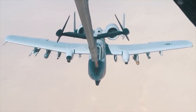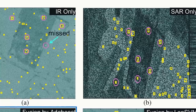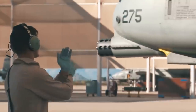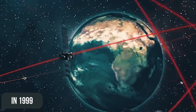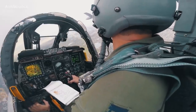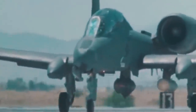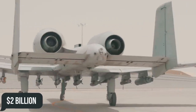Since entering service, the Warthog has undergone many upgrades. In 1978 it received the Pave Penny laser sensor. In 1980, an inertial navigation system and low-altitude safety and targeting upgrade were added, including computerized gun guidance, an autopilot, and a ground collision warning system. In 1999, GPS navigation and a multifunction display were fitted, further enhanced with an integrated Flight and Fire Control Computer. Later upgrades included combat search-and-rescue locating systems, improved early warning and anti-jamming systems. The Air Force also recognized the engines as less than optimal and requested about $2 billion to replace them.